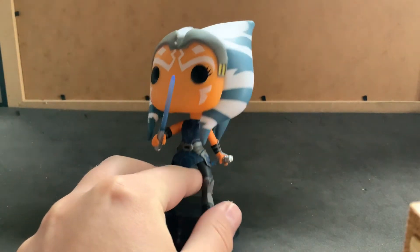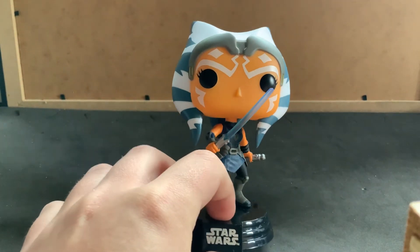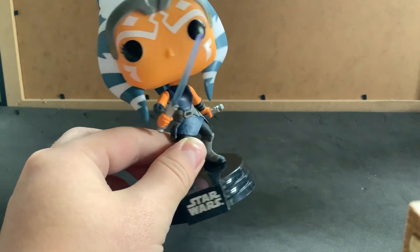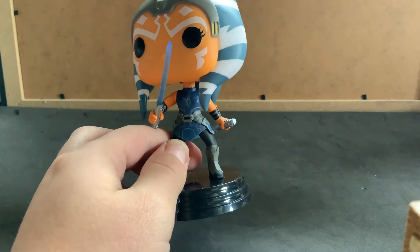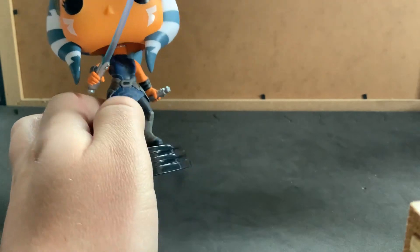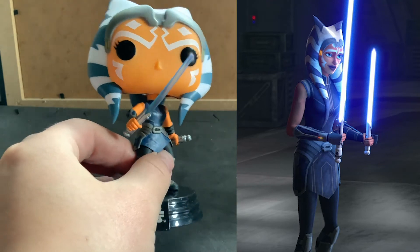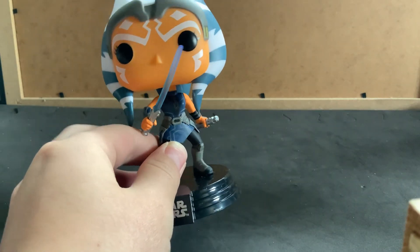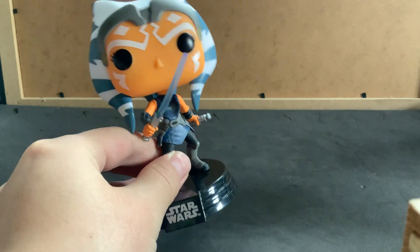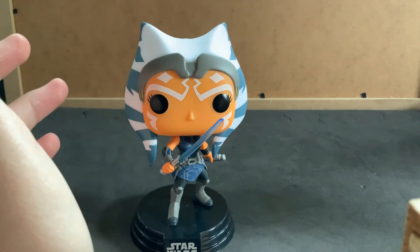What would also be cool — because I quite like doing figure photography — if I get more, maybe do some figure photography like a showdown scene. I reckon that'd look quite cool. She is absolutely stunning. Her lightsabers are pretty much the same but one of them's shorter, because she has a longer one and a shorter one. I'm extremely happy with her, especially with all her little markings. If you want to get any of these, purchasing through the links down below really helps me out and lets me create more videos like this.